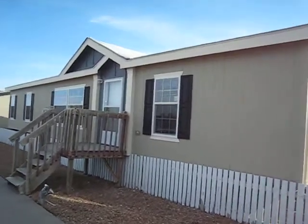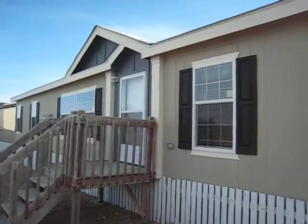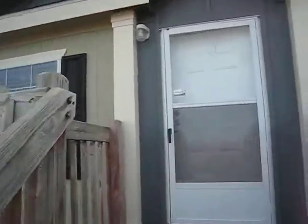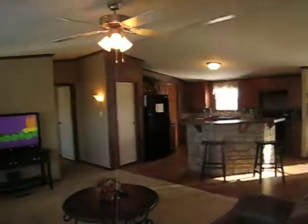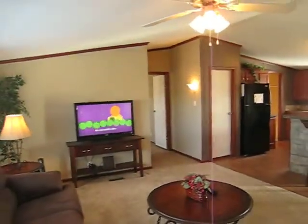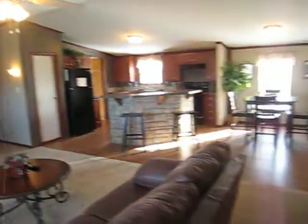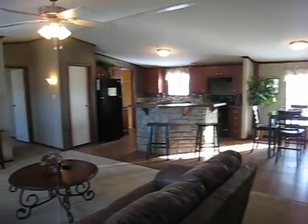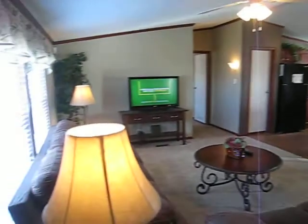Folks, if you're looking for a great deal, this is one of the very best red tag specials we have here at Village Homes. This is a brand new home, steel front door — come in, very open and spacious. This is a brand new 2012 model red tag closeout here at Village Homes.